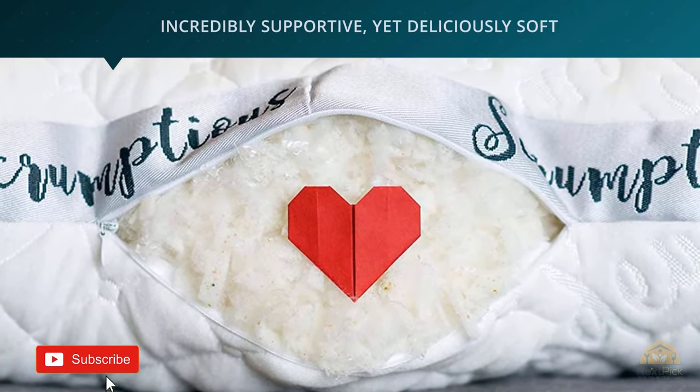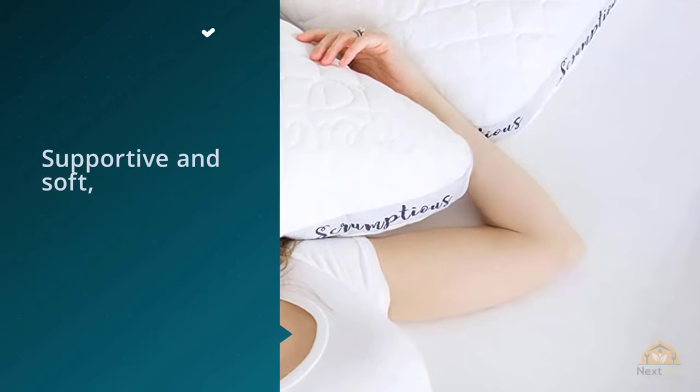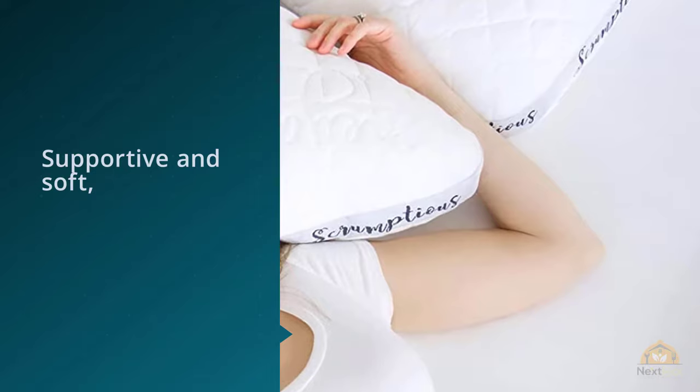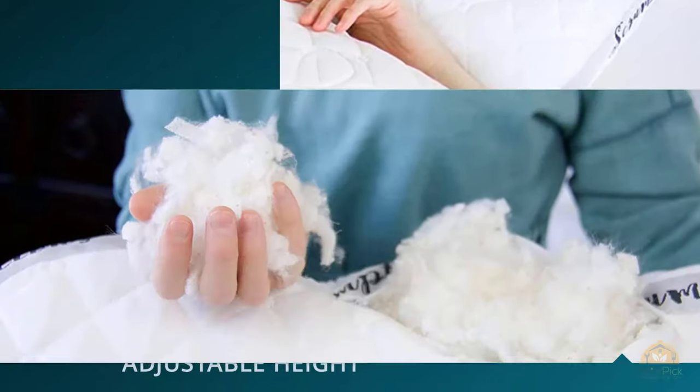With its curved design, the Honeydew Sleep Company Scrumptious Side Sleeper curves around your shoulder, allowing you to slip the pillow further into your neck. This pillow isn't a great choice for stomach or back sleepers.